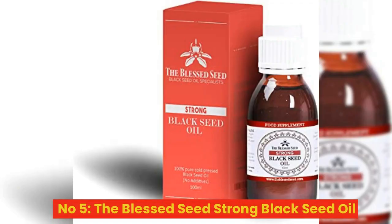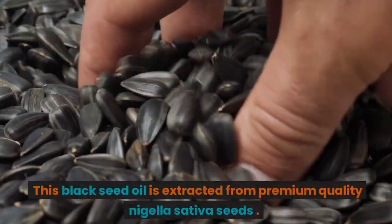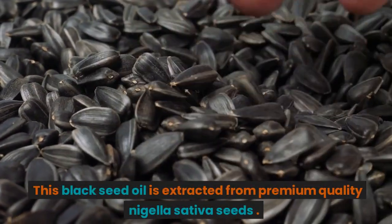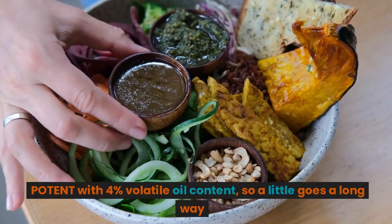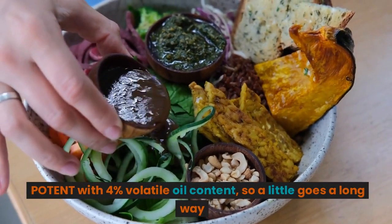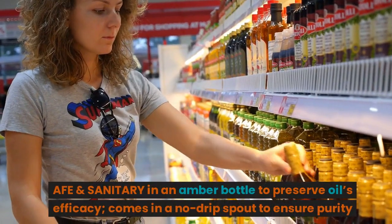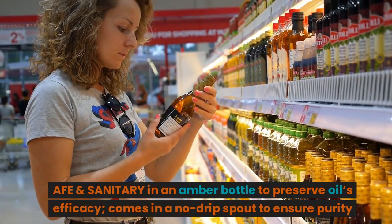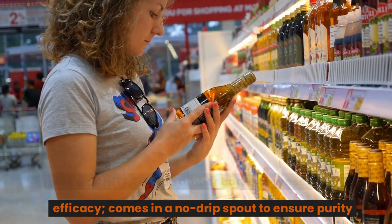Number 5: The Blessed Seed Strong Black Seed Oil, extracted from premium quality Nigella sativa seeds. Potent with 4% volatile oil content, so a little goes a long way. Safe and sanitary in an amber bottle to preserve the oil's efficacy, and comes with a no-drip spout to ensure purity.